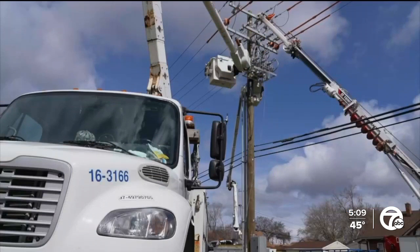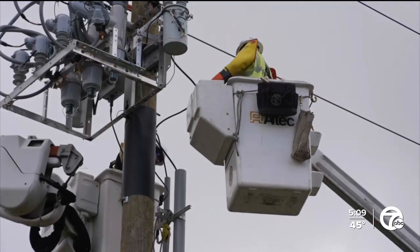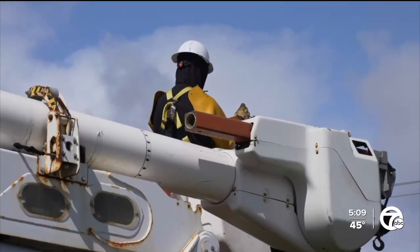These devices can pinpoint the exact location of damage during an outage so we can send our field crews directly there and speed up restoration efforts. The devices can be remotely operated from DTE's control center. So far, about 600 have been installed across their service area and more are coming online.